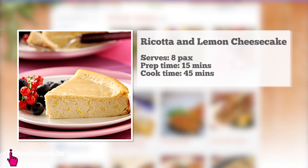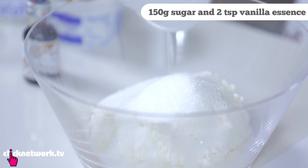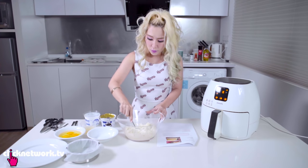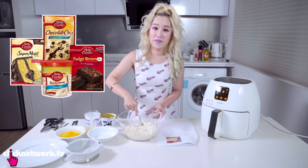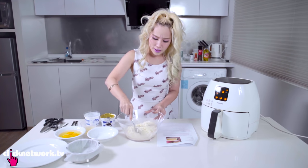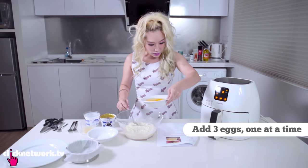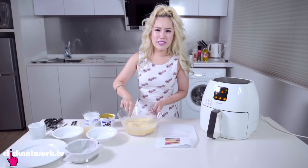Next we have our dessert — a ricotta and lemon cheesecake. In a bowl combine the ricotta cheese, sugar, vanilla essence, one tablespoon of lemon juice, and stir until well combined into a homogeneous consistency. I don't actually bake much at home — I usually just buy Betty Crocker instant mix and it turns out perfectly fine, so I don't see why there's a need to bake from scratch. Once it looks pretty mixed, add eggs one by one — actually I'm going to add all three eggs at once because who cares. Then add the cornstarch and mix well.